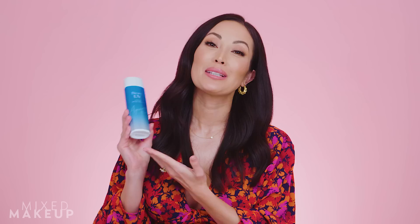Next up is the Biore UV Watery Gel sunscreen. I have to throw out there — this is actually a Japanese sunscreen, but it just didn't sound right to be like 'Korean and Japanese sunscreens' in the title.